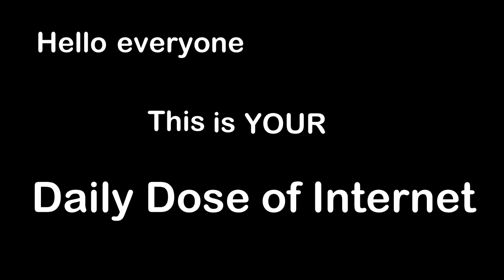Hello everyone, this is your Daily Dose of Internet. These guys were having some fun messing around with slow motion.